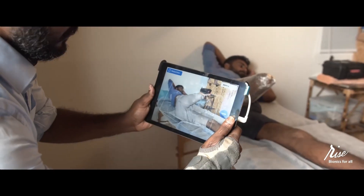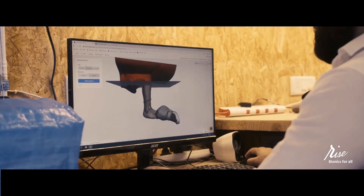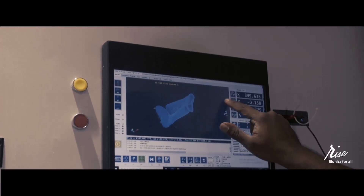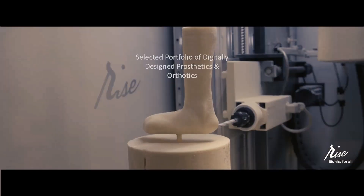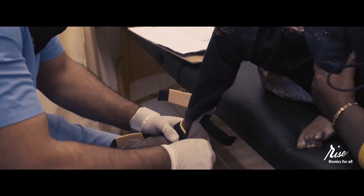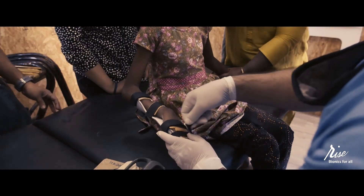Using the RISE Bionics Digital Fabrication Platform, we can make custom prosthetics and orthotics with sub-millimeter accuracy for the head, neck, spine, hands and leg. This ensures shorter fitting and service sessions with patients.